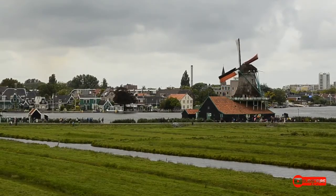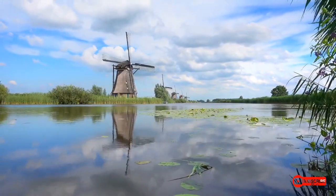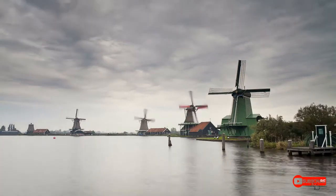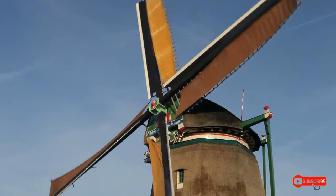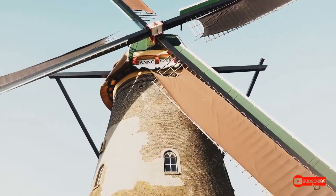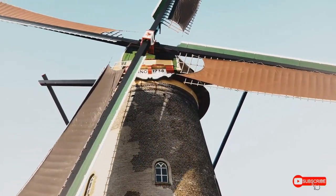The earliest windmills were post mills — they had four blades connected to a central post. Later, tower mills became popular during the 1400s. These included a cap that could spin to let sails better catch the wind. Then, in the 1500s, the smock mill had six or eight sides instead of a cylindrical shape.